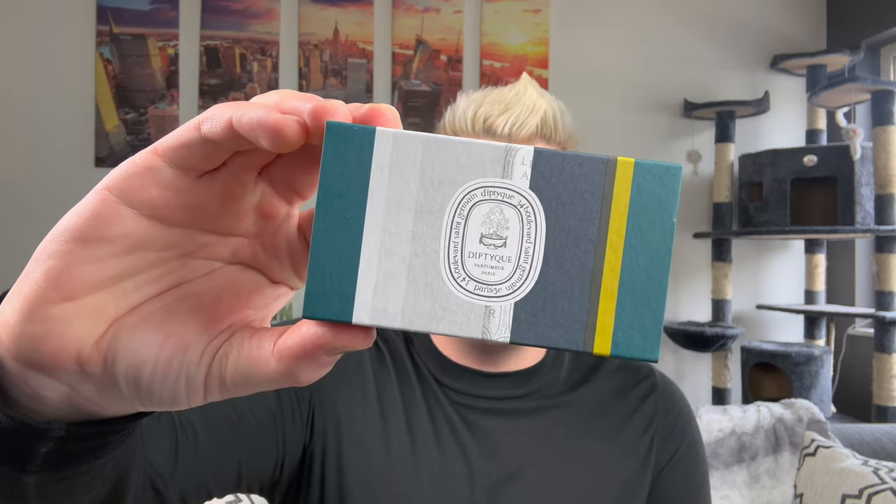She did give me two boxes of matches — even the matches at Diptyque are beautiful. Everything about Diptyque is an experience. We have the signature tissue wrapping. I also got two mini candles. These are the size typically in the advent calendars, but they're also gift with purchases — not available for sale. The first one I was given was Bay, their signature. It's Bulgarian roses, black currant, and green leaves. It is beautiful, and one of these will literally fill up your entire bathroom. They're so strong.